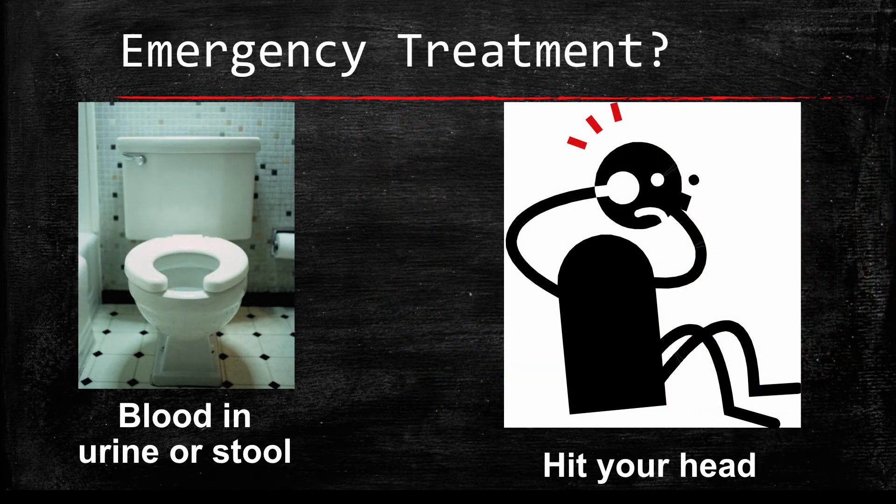Please seek emergency attention if any of the following occur: if you hit your head, even if you feel fine, please seek emergency attention. If you have red or dark tarry stools or blood in your urine, please seek immediate emergency attention. Lastly, if you have any unexplained bruising, please let your doctor know.